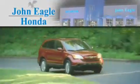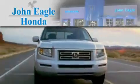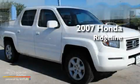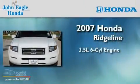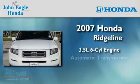Another fine vehicle offered by John Eagle Honda of Houston. This is a certified 2007 Honda Ridgeline. It has a 3.5-liter six-cylinder engine and an automatic transmission.